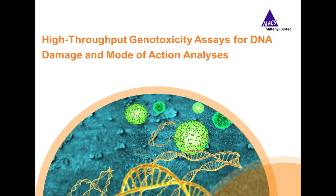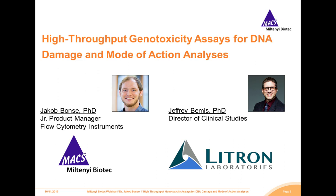Jeffrey and Jakob will now begin their presentations. Hello. I welcome everybody to today's webinar about high-throughput genotoxicity assays for DNA damage and mode of action analysis. We will discuss how you can modernize your genotoxicity testing and in which points you can improve your test performance in the most beneficial way. I'm Dr. Jakob Buntz, Product Manager at Miltenyi Biotech, and I'm very proud to have Dr. Jeffrey Bemis speaking here today. He's the Director of Clinical Studies at Litron Laboratories in Rochester, New York.